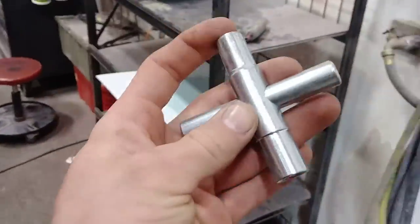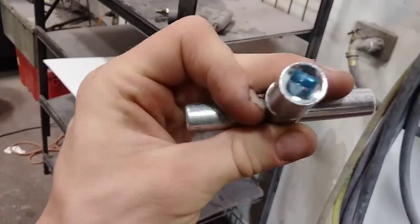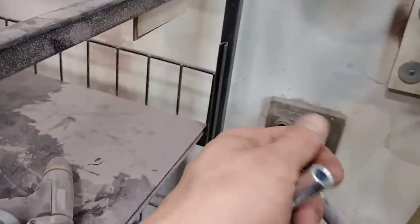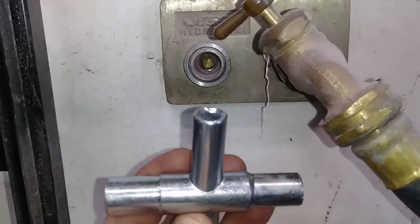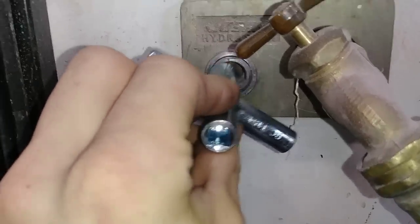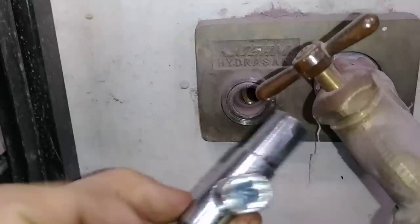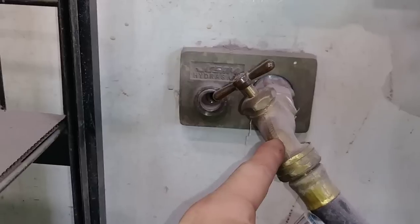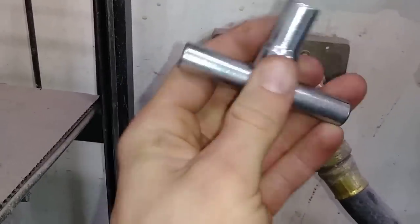One thing I did want to show you guys is what they call a sill lock key. In a catastrophic event or a SHTF situation, if you need to get access to water in a building, they're not going to have a regular faucet — they're going to have one of these outside. You find the right fitting, stick it in there, turn it, and that's how you get access to the water. A lot of times they won't have this out there in a building, so it's just an extra piece of kit.